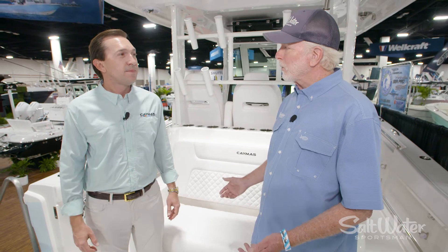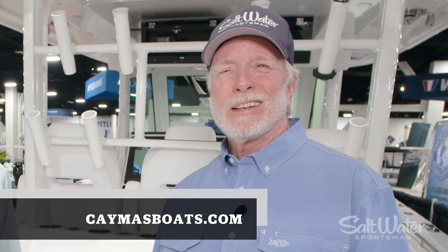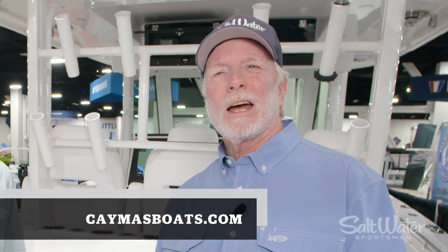Well, this is a great boat. The only thing wrong with it — I don't own it. We can get you in one! I'll bet you can. Well, if you want to own one, check them out at caymusboats.com. For Saltwater Sportsman at the Fort Lauderdale Boat Show, I'm Jim Hendricks.